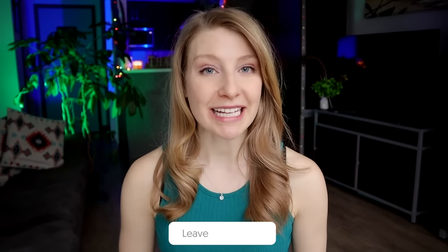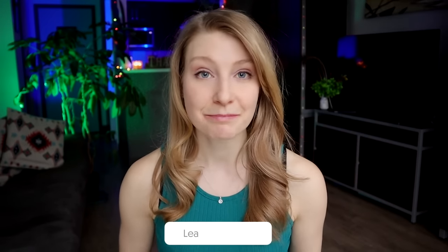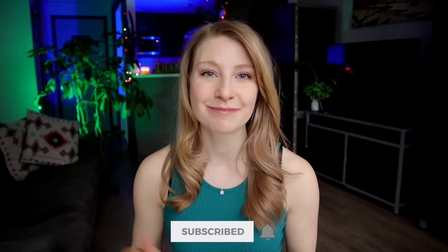Don't forget to let us know down in the comments which travel items you think are a waste of money — maybe you disagree with me, which is totally fine. Thank you so much for watching and I hope you'll subscribe to join us back here for more travel tips and hacks next week. Bye!